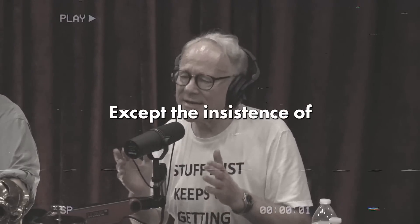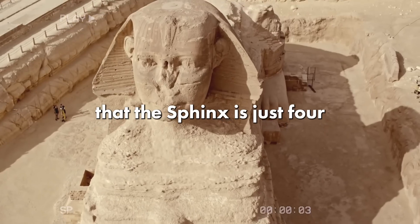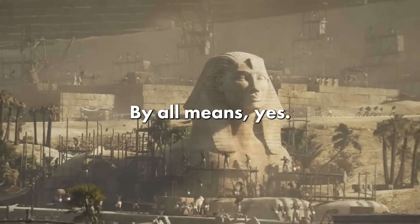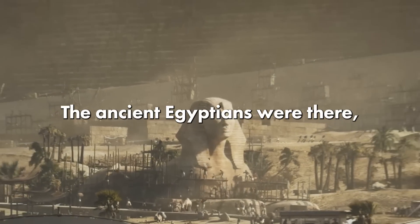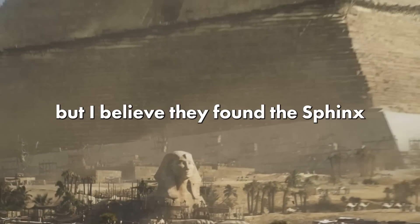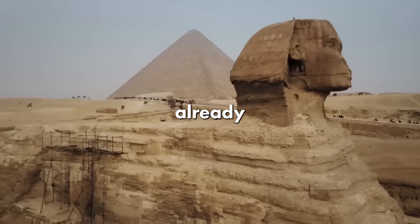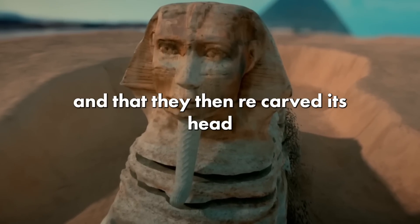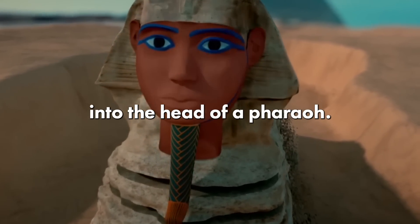We accept the insistence of Egyptologists that the Sphinx is just four and a half thousand years old. By all means, yes, 2,500 BC the ancient Egyptians were there, but I believe they found the Sphinx already created and already heavily eroded, and that they then re-carved its head into the head of a pharaoh.